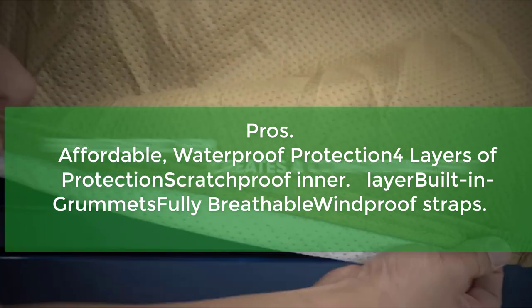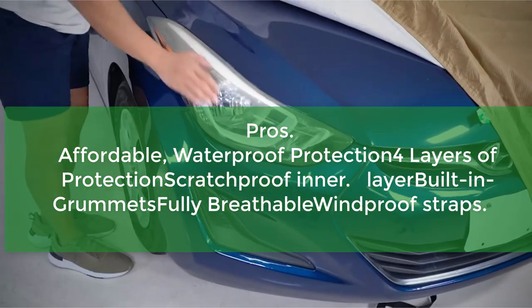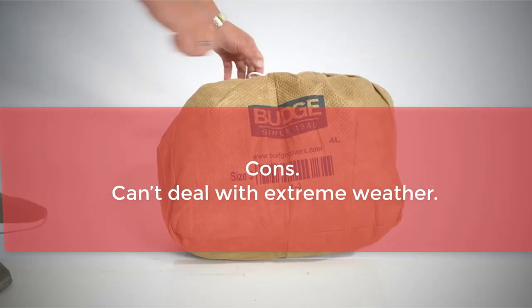4 layers of protection, scratch-proof inner layer, built-in grommets, and breathable design with securing straps. Cons: cannot deal with extreme weather.